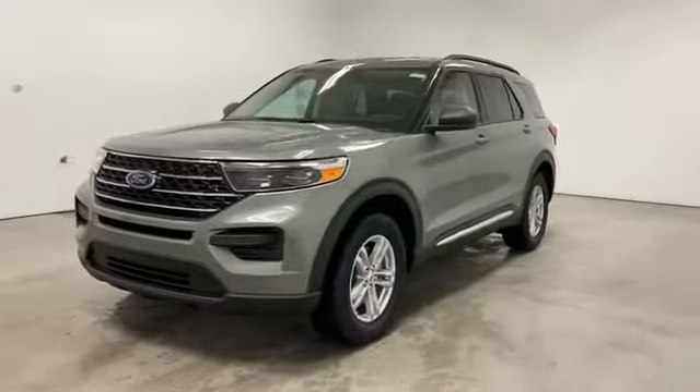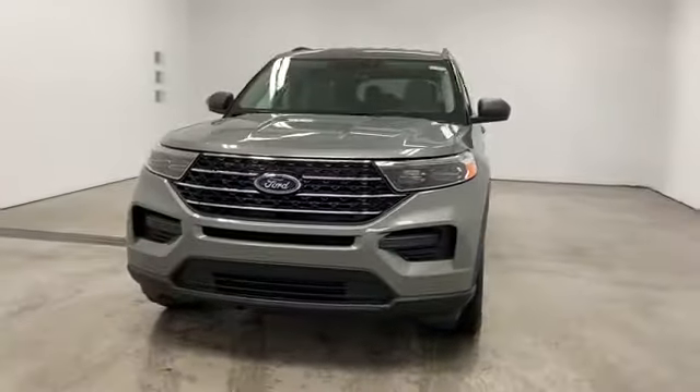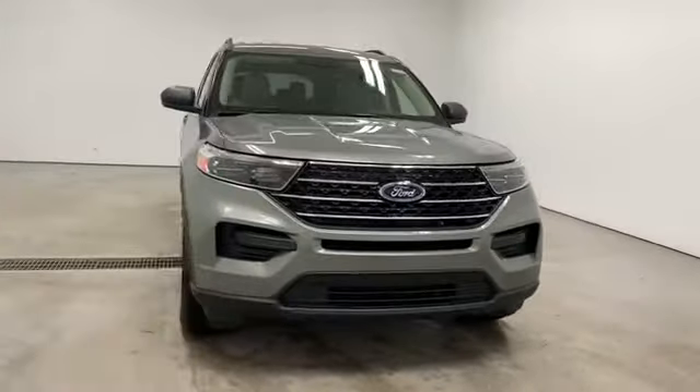2020 Ford Explorer. This SUV offers space as well as power and performance.